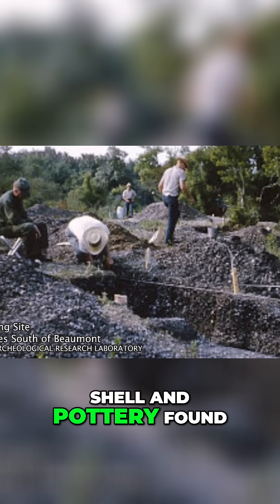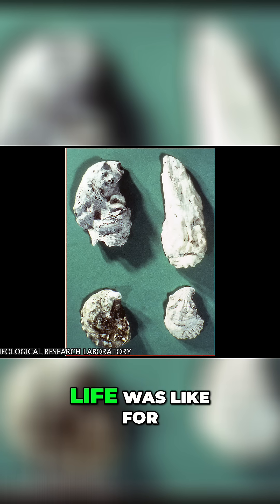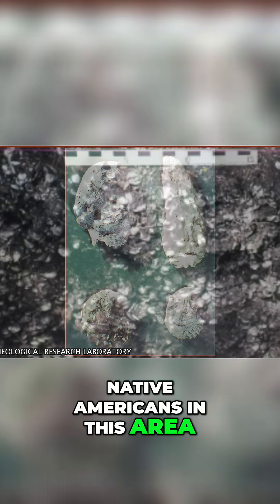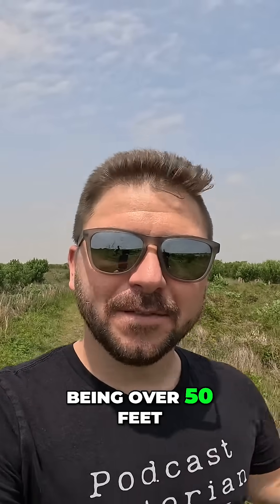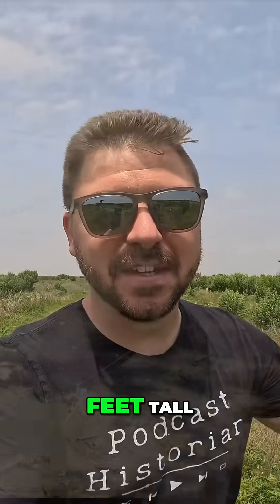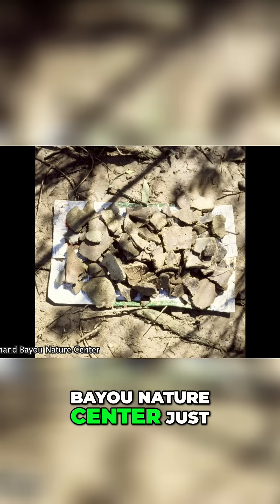The bones, shell, and pottery found in shell middens give us amazing insight to what day-to-day life was like for Native Americans in this area. And every shell midden is different. These shell middens could be absolutely gigantic, being over 50 feet wide and over 10 feet tall. Here are some photos from a shell midden research project at Armand Bayou Nature Center just up the road from Galveston Island.